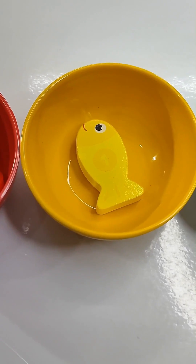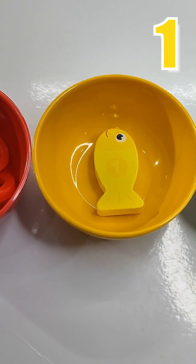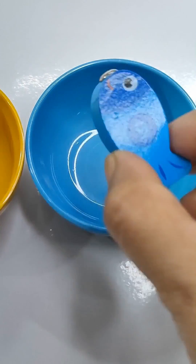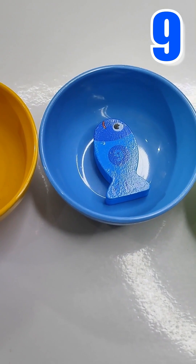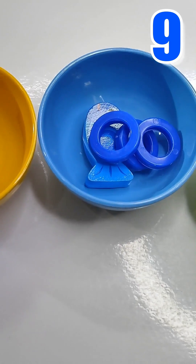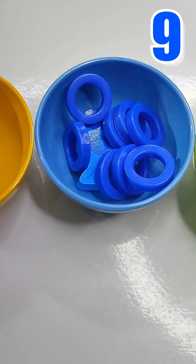Yellow bowl has yellow fish with number 1. Let's give it 1 ring to play. 1. Blue bowl has blue fish with number 9. Let's give it 9 rings to play. 1, 2, 3, 4, 5, 6, 7, 8, 9.